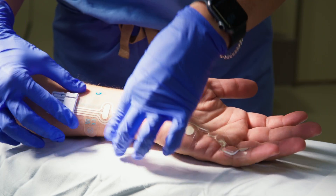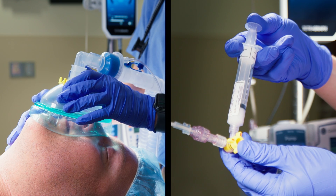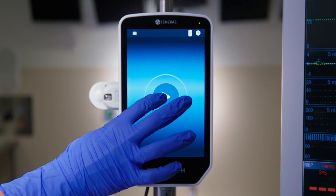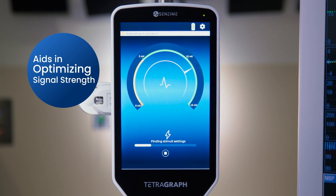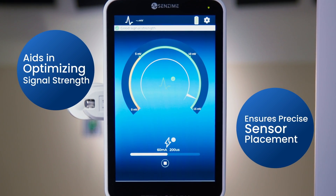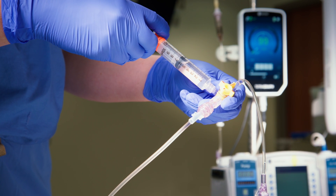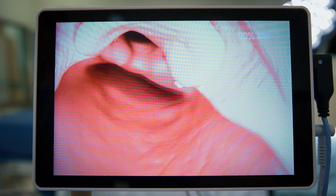It simplifies data interpretation and navigation throughout every phase of the anesthesia procedure. Powered by TetraGraph Adaptive Intelligence, its smart family of algorithms aids in optimizing signal strength and ensures correct sensor placement for seamless monitoring and gives you plug-and-play confidence in quantitative, actionable EMG data so you can focus on your patient.